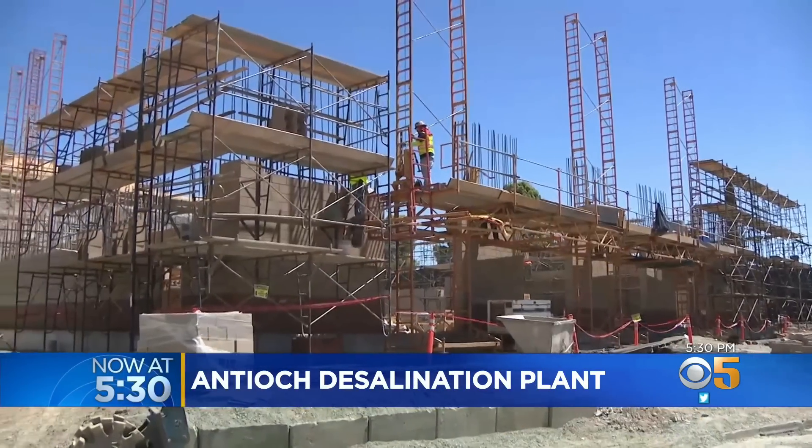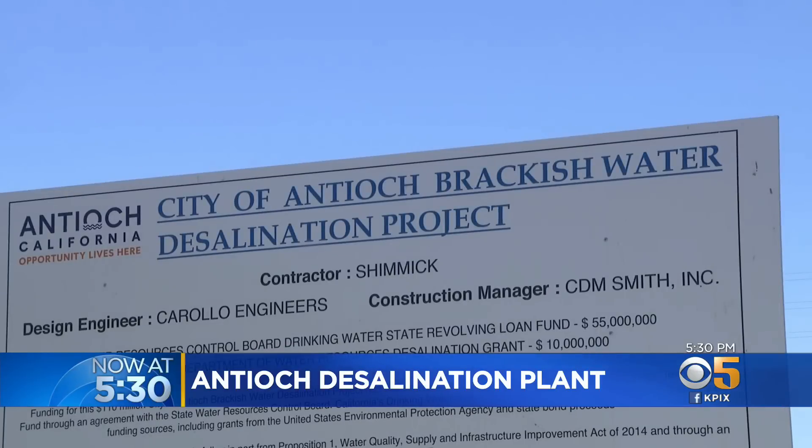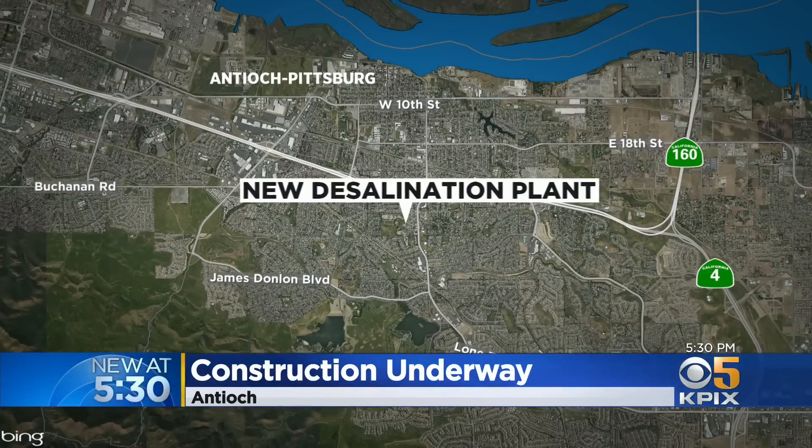Our top story at 5:30: it's a first here in the Bay Area — a new desalination plant in Antioch. Why other cities are now taking a closer look at it, especially as our drought conditions worsen. Good evening, I'm Reed Cowan in for Ryan Yamamoto. I'm Sarah Donchie. Construction of the desalination plant comes as salty water keeps intruding on freshwater supplies from the Delta. The plant is being built on Putnam Street in Antioch, just miles from the San Joaquin River. KPIX5's John Ramis shows us how it'll work.